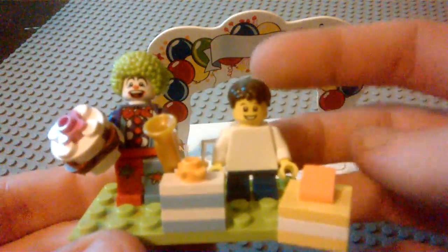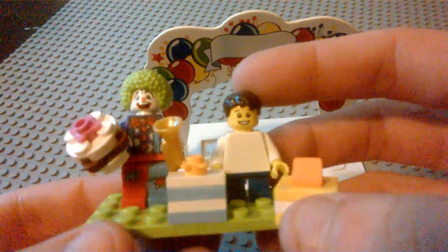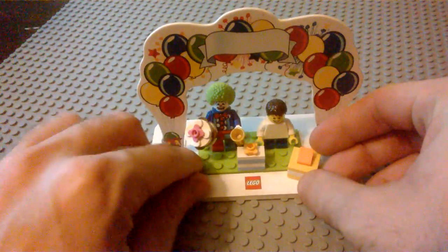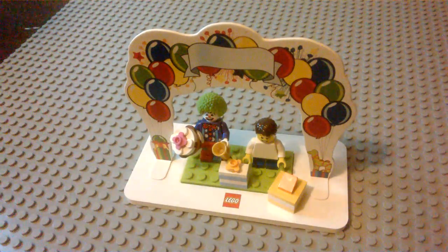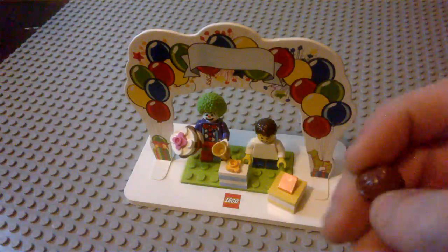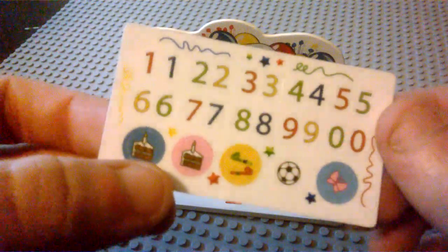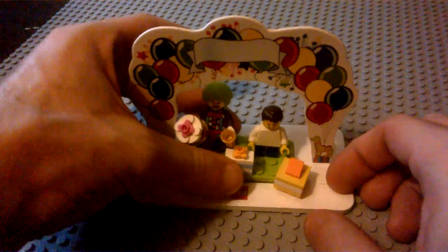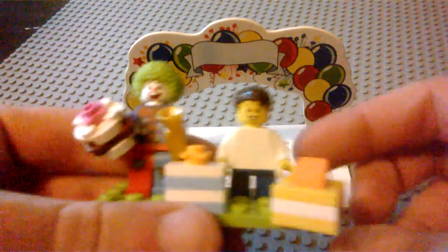Here we actually have the minifigure — it looks like a younger kid, a boy. He's got the short legs and a regular white torso. They also give you the female hair piece for if it was a girl's birthday. And they give you a really cool sticker sheet with printing — you can put stickers indicating if it was for a boy or girl or a sports occasion, showing a little soccer ball for any certain occasion.